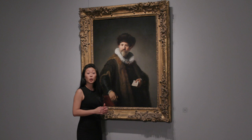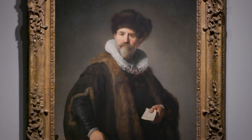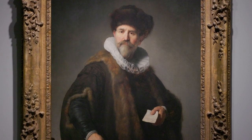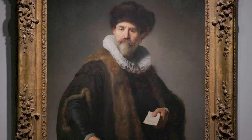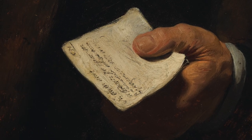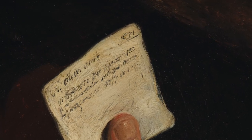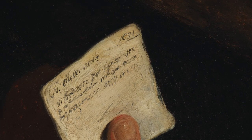In 1631, Rembrandt moved from his native Leiden to Amsterdam, a city at the heart of global trade in the 17th century. This portrait of the fur trader Nicholas Rutz was probably the first portrait he was commissioned to paint of a person outside of his family. On the little paper in Rutz's hand appears the date — upside down — 1631. This painting marks a turning point in Rembrandt's career.